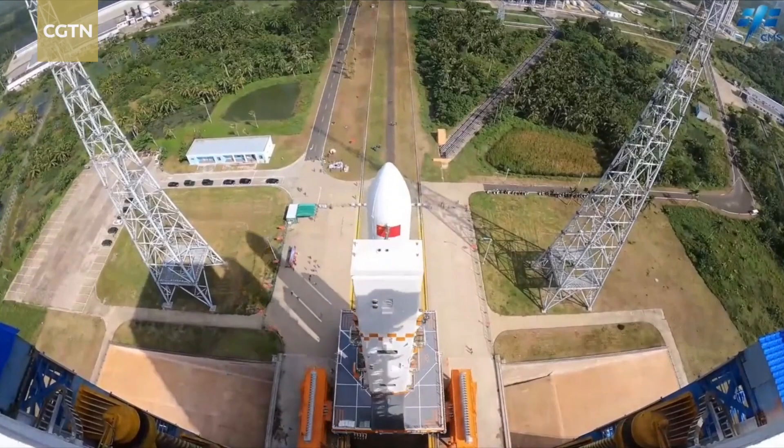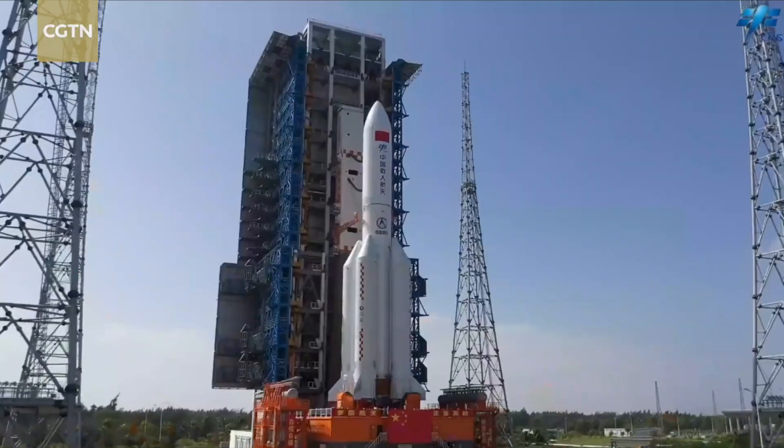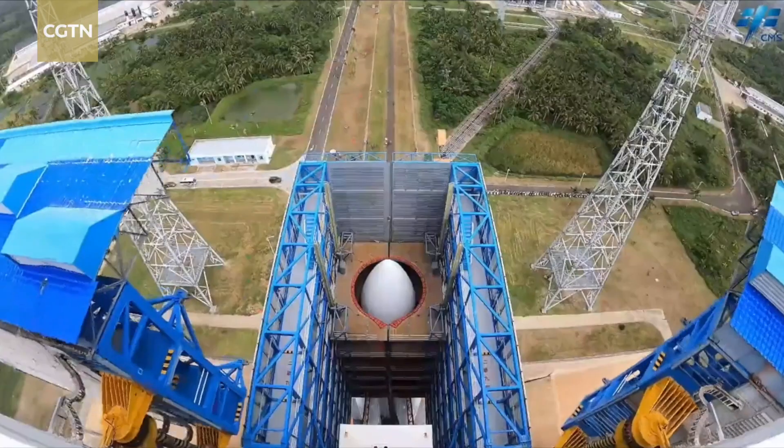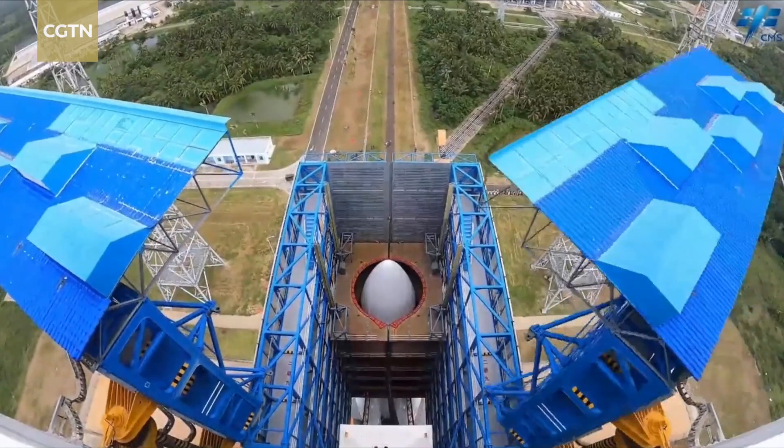Hello guys, I'm Wu Lei. We are now at the Command and Control building at the Wenchang spacecraft launch site. After the Long March 5B carrier rocket and the Meng Tian lab module were moved to the launch pad, the engineers and scientists are now making the final preparations for the launch.